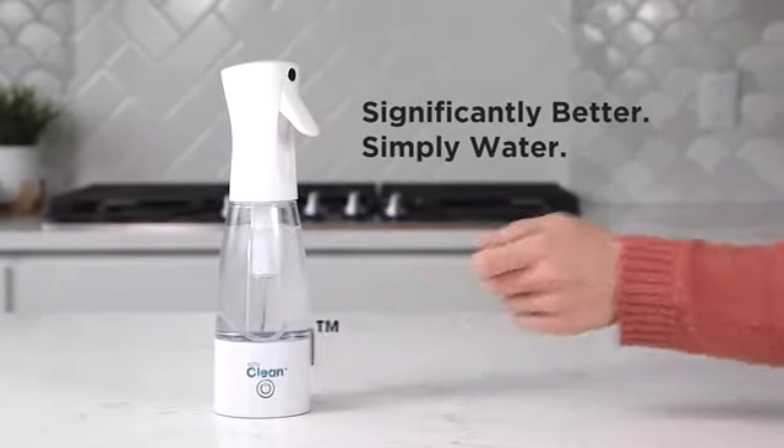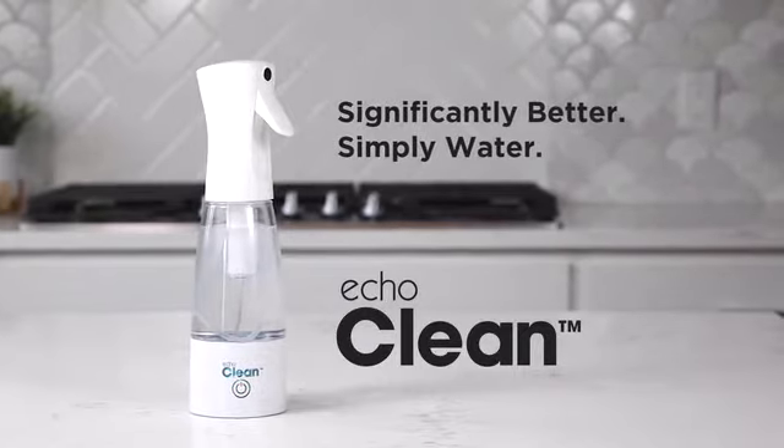Make your water sanitized 80 times better than bleach. The Echoclean.